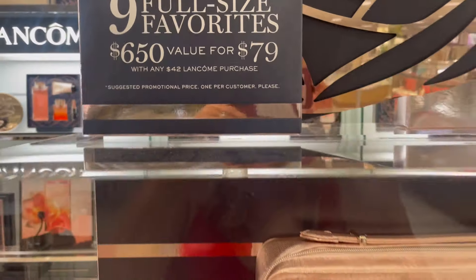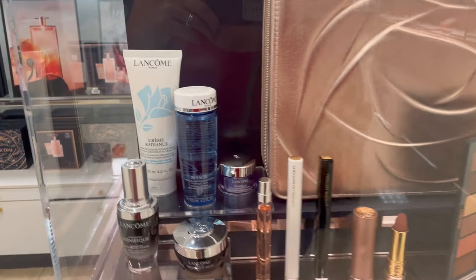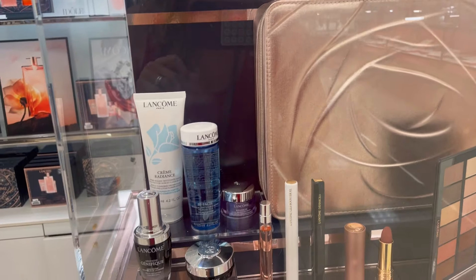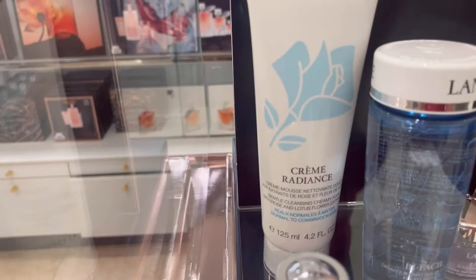Remember, it's different than the gifts. This is a purchase with a purchase, so you have to purchase $42 worth of products to get the beauty box for $79. I spent a little over $42 and my total was $134 with tax and everything.